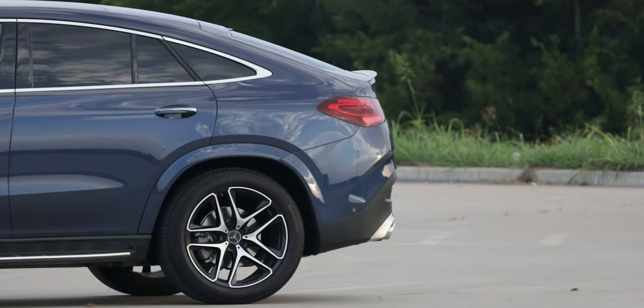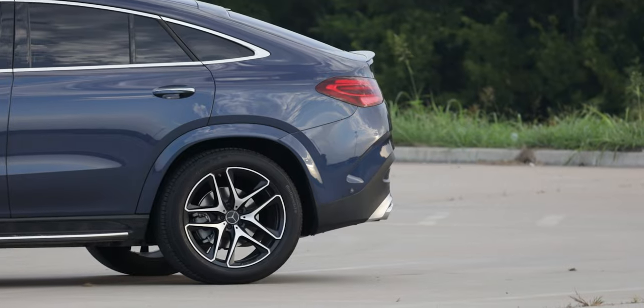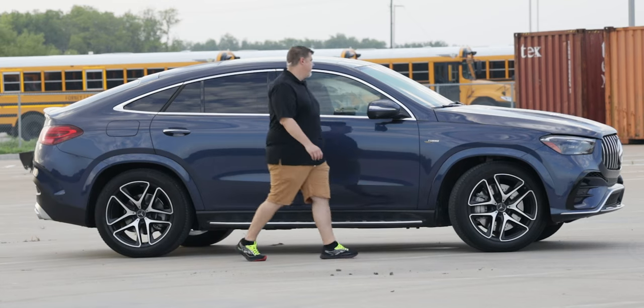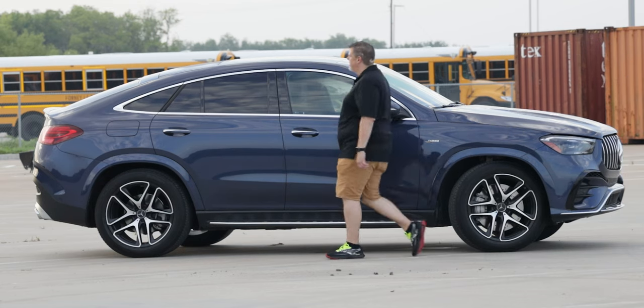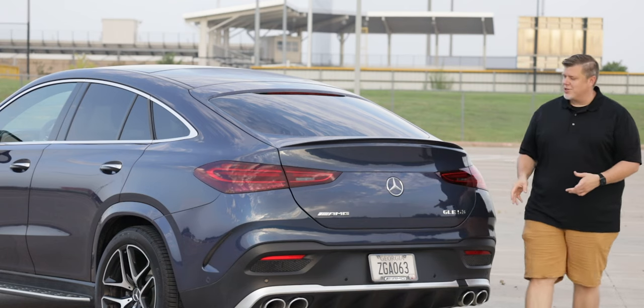Before we open the hatch, let's look at the full dimensions of the GLE Coupe. You have a full length of 195.3 inches, a wheelbase of 115.6 inches, a total width of 84.9 inches, and a height of 67.7 inches.